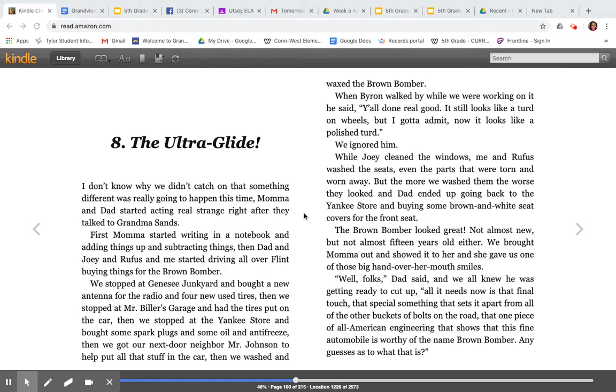When Byron walked by while we were working on it, he said, 'Y'all done real good. It still looks like a turd on wheels, but I gotta admit, now it looks like a polished turd.' We ignored him. While Joey cleaned the windows, me and Rufus washed the seats, even the parts that were torn and worn away. But the more we washed them, the worse they looked. And Dad ended up going back to the Yankee store and buying some brown and white seat covers for the front seat. The Brown Bomber looked great. Not almost new, but not almost 15 years old either.